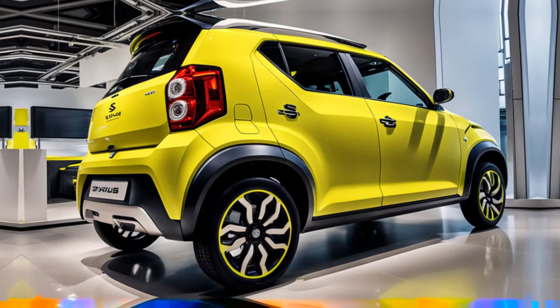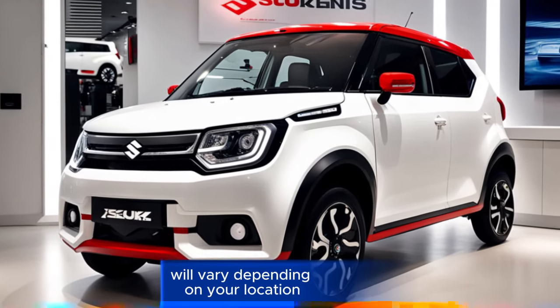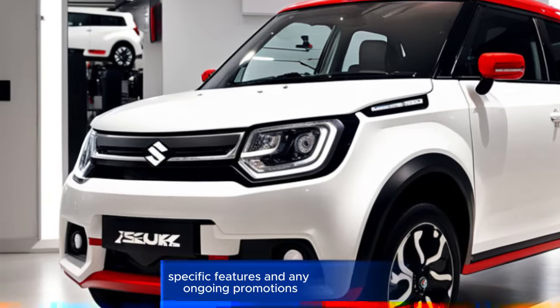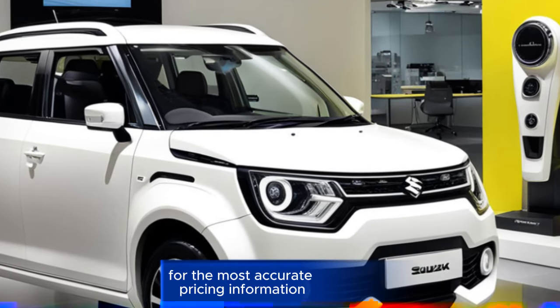Pricing: the exact price of the Suzuki Ignis GX AT 2025 will vary depending on your location, specific features, and any ongoing promotions. It's recommended to contact your local Suzuki dealership or check their official website for the most accurate pricing information.